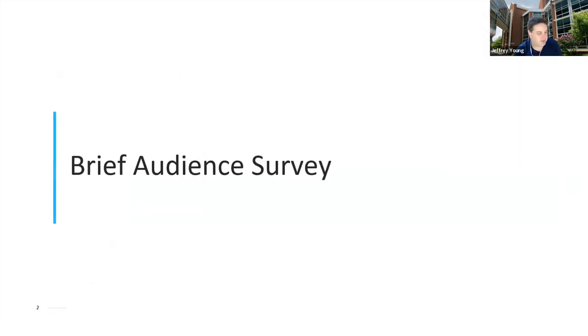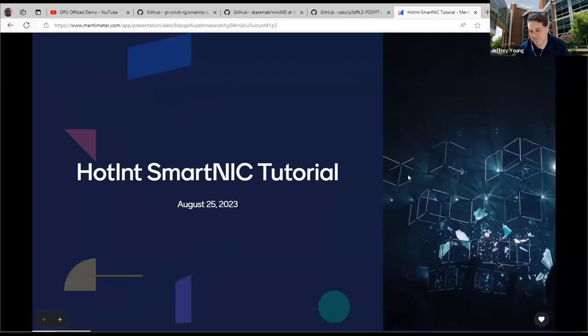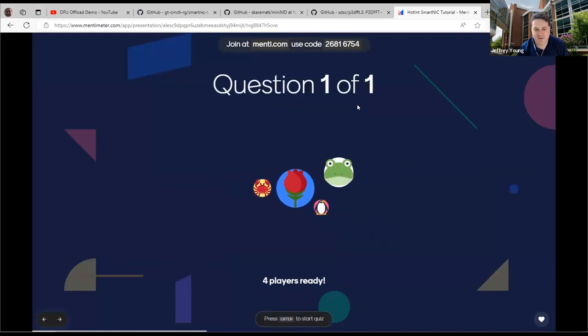We have a brief audience survey. If you can, go to minty.com and try entering this code here, 26816754. Got a couple of people here already. First question: have you used a SmartNIC for HPC applications, or just a SmartNIC in general? If you are not sure about a SmartNIC, then you're in the right place, and if you would like to learn more, then hopefully you're also in the right place. Got a few people saying yes, a few people saying no — kind of a mixed group.